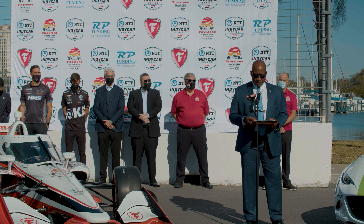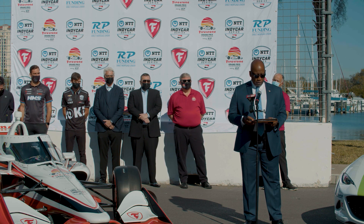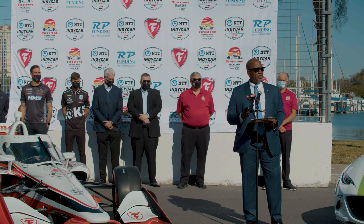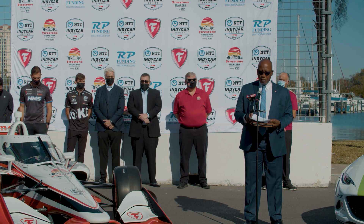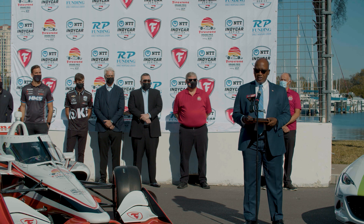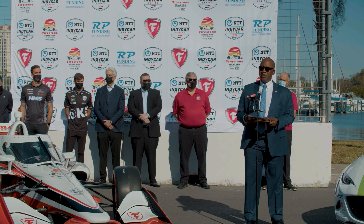I also want to recognize Mark Miles, CEO of IndyCar Racing, who is with us today. Our thanks to RP Funding for presenting this 2022 Firestone Grand Prix weekend. Mr. Palmer, your support enables thousands of St. Pete and Tampa Bay residents to experience the thrill of IndyCar racing in person. The Firestone Grand Prix of St. Petersburg has seen an approximate 29% increase in attendance from 2013 through 2017, with record crowds attending in both 2018 and 2019. COVID permitting, we expect record crowds to return this year.